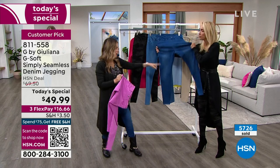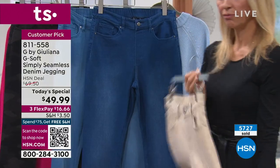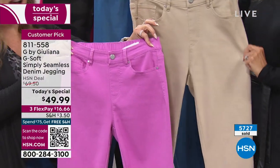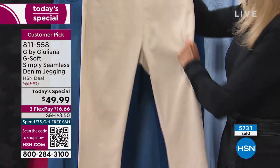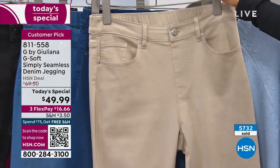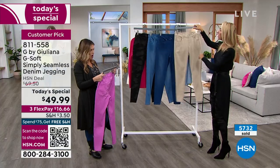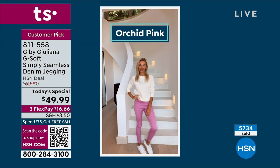The orchid pink and the honey beige are on their way out - getting super limited in sizing. They're fresh, they're fun, they're great for spring and summertime. You'll wear the honey beige in the fall as well. Then your classic tried and true denim washes - you've got it in your light wash and your medium wash. And then your take on the camo, which is really fun in that black camo.